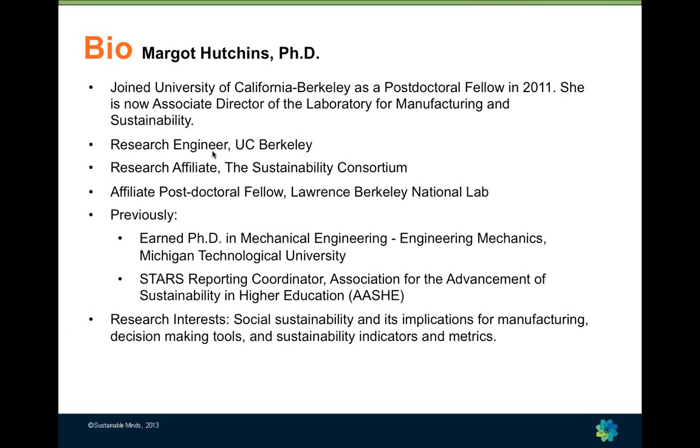I joined UC Berkeley in 2011 as a post-doc. I'm currently the associate director of the Laboratory for Manufacturing and Sustainability. I'm a research engineer here at the university as well as a lecturer, and I've had the opportunity to work with a number of different organizations including the Sustainability Consortium, NIST, and the California Air Resources Board on projects related to sustainability.